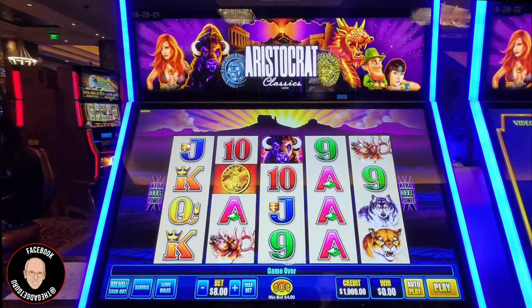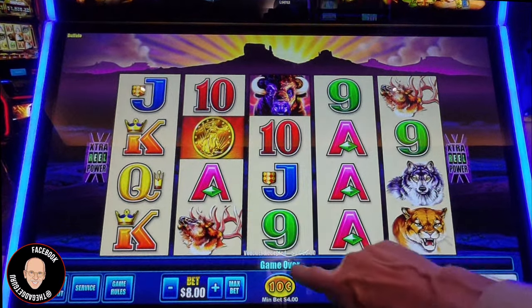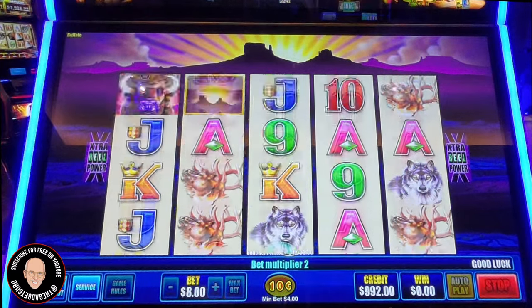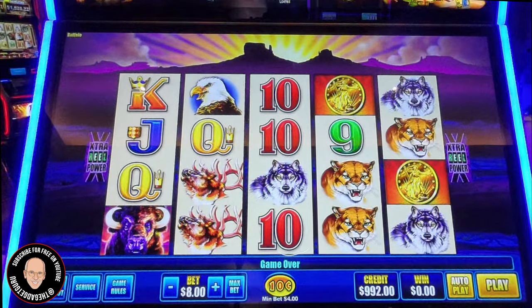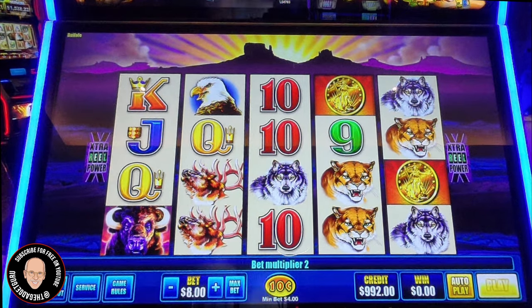Here's what I'm going to do. I have $1,000 in the machine. It's only a 10-cent denomination on here, and I have it set to $8 per spin, which is not the minimum. Now let's get some volume up here.